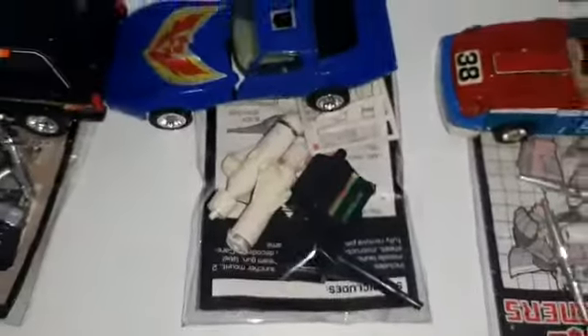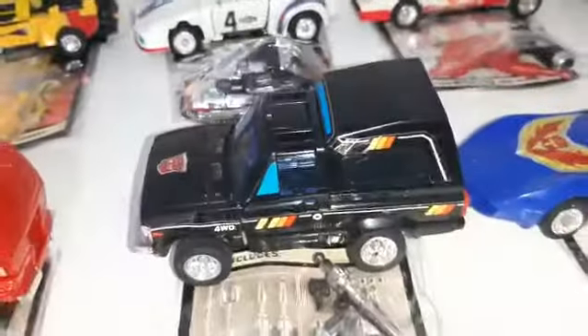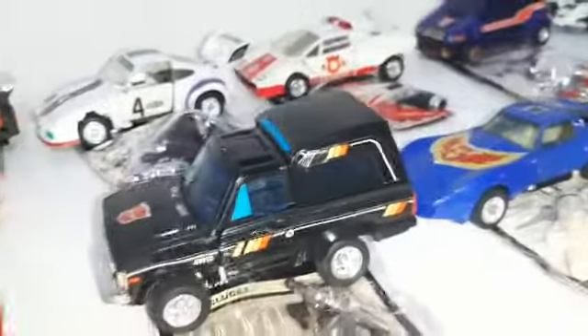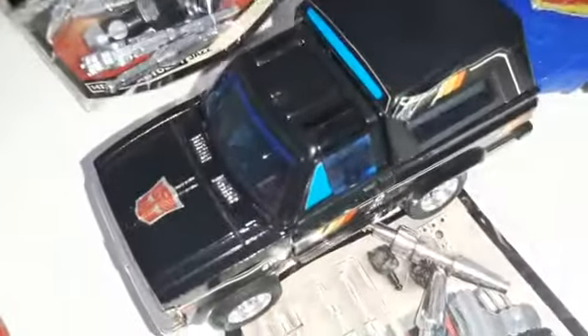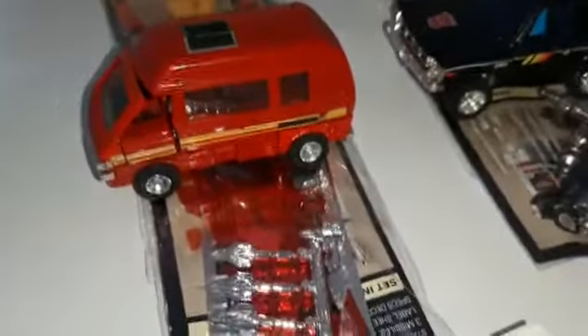So this is one of my five. Then we have Trailbreaker — some chips on the sticker but it's great. No chrome wear, actually it's great. No rust, no rust at all, just magnificent.